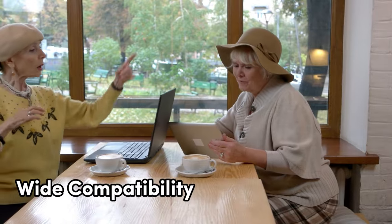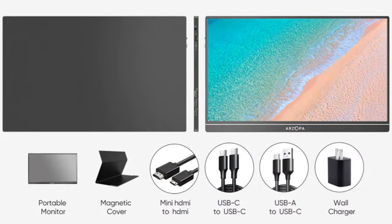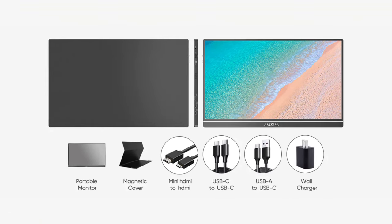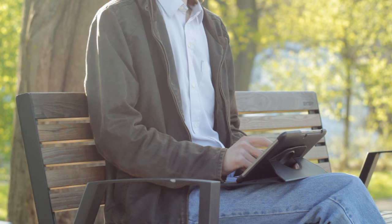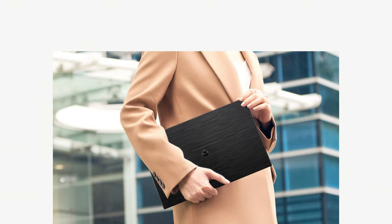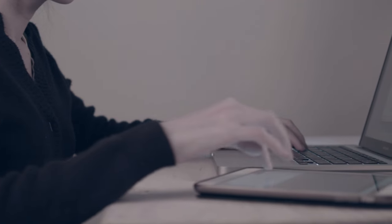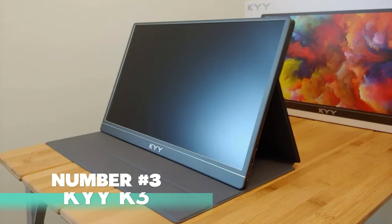The Arzopa PS5S1 Table offers wide compatibility, making it easy to connect to various devices — from laptops to gaming consoles and even smartphones. It's the ideal solution for anyone seeking a portable second monitor. Whether you're working, gaming, or binge-watching your favorite shows, this versatile tablet will always have your back. Stay productive and entertained on the go with the Arzopa PS5S1 Table.